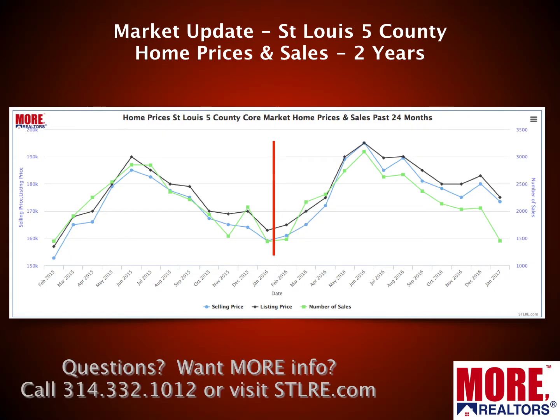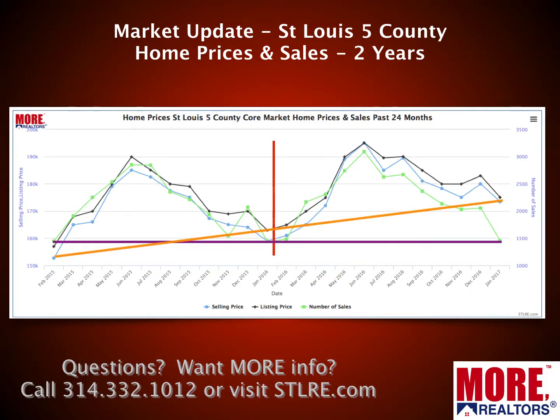The red line in the center takes us to a year ago, so you can see for each of the past two years the overall trend, at least in prices, is upward. In terms of sales, when I draw a line here, you can see the number of home sales has been a little bit flat — pretty consistent the last two years, and that's probably okay. We'd like to see it trend upward a little bit, but the last two years have been pretty decent, kind of held down a little bit by lack of inventory.